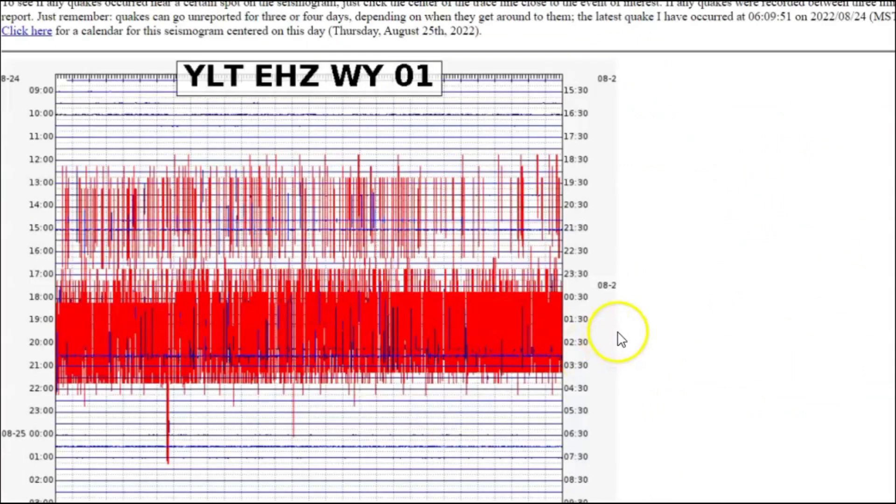The most significant, of course, is Little West Thumb — that's where the crack is at. I call it Little West Thumb; they just call it West Thumb. But years ago it used to be called Little West Thumb.